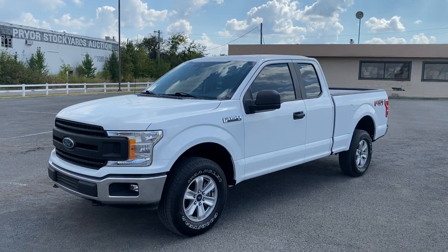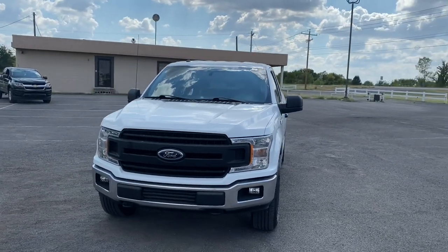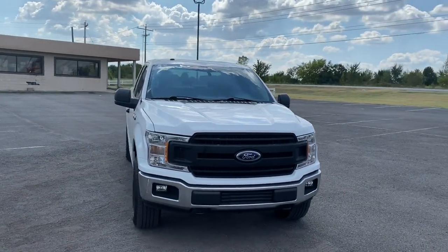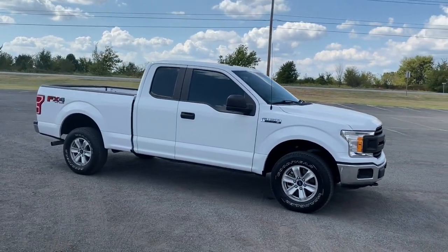Go home happy with the 2019 Ford F-150. With less than 25,000 miles on the odometer, this vehicle stands out from the rest. Take a closer look at this full-size F-150.